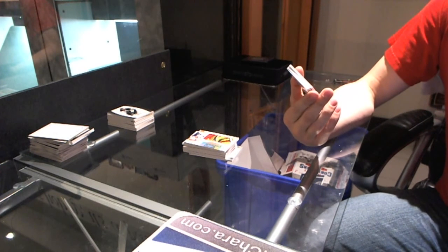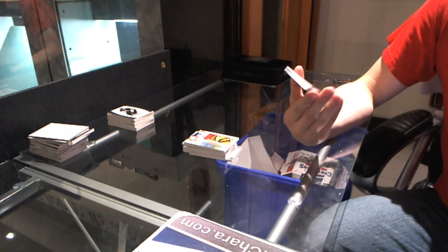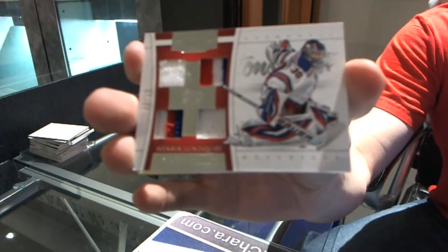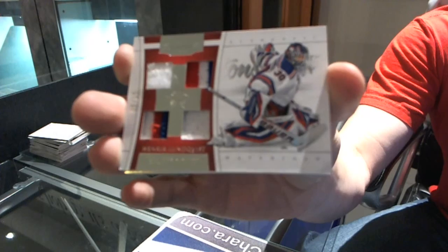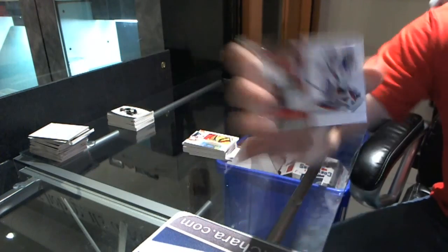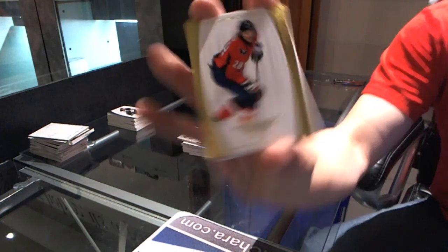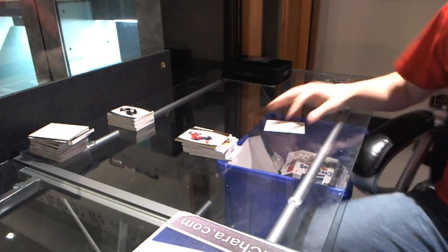We've got an authentic materials jersey prime patch and fight strap, number 6 of 15, Henrik Lundqvist. Henrik Lundqvist — dirt. And a base card, number 7 of 25, Alex Semin. Have fun with that draft — dirt.